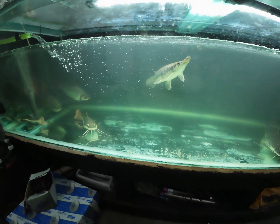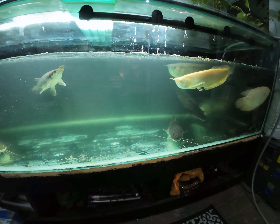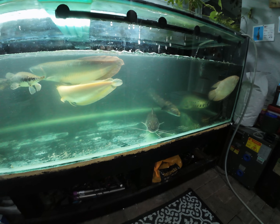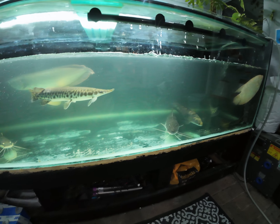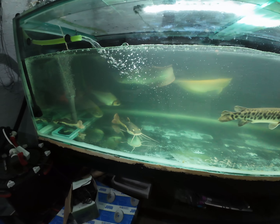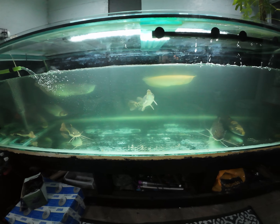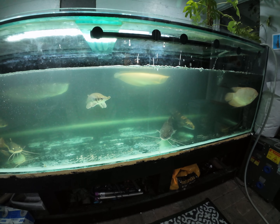Absolutely love red tail catfish. I'd also like to give a shoutout to Viking Aquatics UK for mentioning me in his videos — really appreciate that. He's got some stunning tanks, if you haven't subscribed to his channel go check him out. And there's also Big Fish Lad North West — go check his channel out as well, go give him a sub.